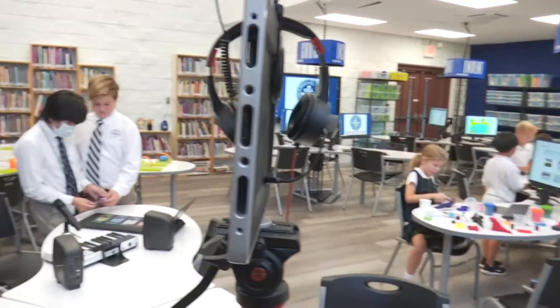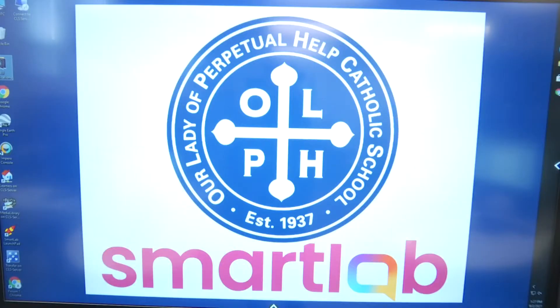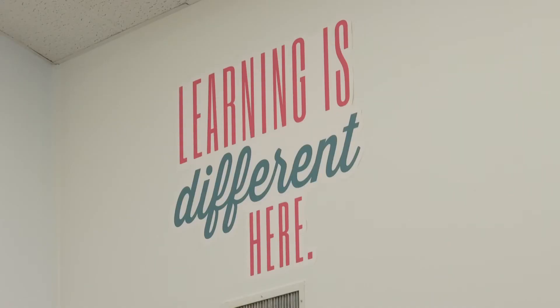Welcome to our learning lab, smart lab, library. It falls under a host of different titles because it offers a host of different responsibilities and learning opportunities for our students.